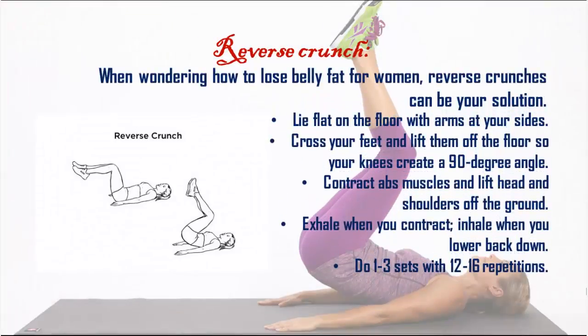Reverse crunch: when wondering how to lose belly fat for women, reverse crunches can be your solution. Lie flat on the floor with arms at your sides. Cross your feet and lift them off the floor so your knees create a 90-degree angle. Contract your abs and lift your head and shoulders off the ground. Exhale when you contract, inhale when you lower back down.